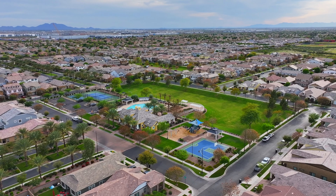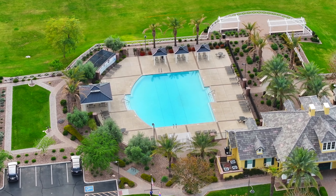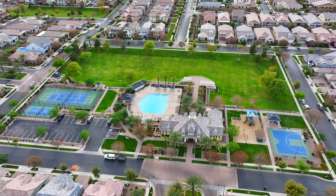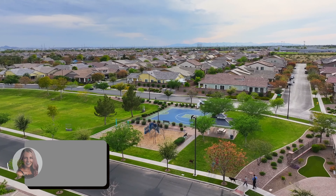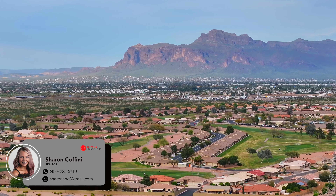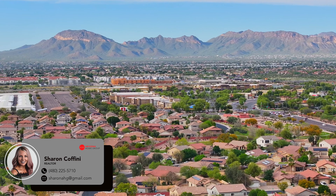The Mulberry community offers a colonial-style clubhouse, pool, tennis, pickleball and basketball courts, a fitness center, and playgrounds throughout, providing an array of amenities for residents to enjoy. There are events hosted throughout the year geared towards residents of all ages, bringing a true sense of community.